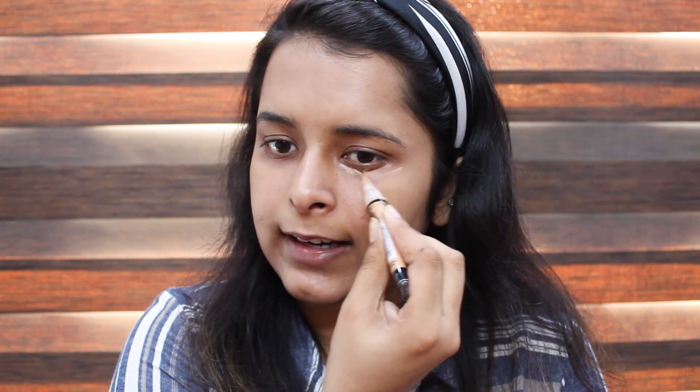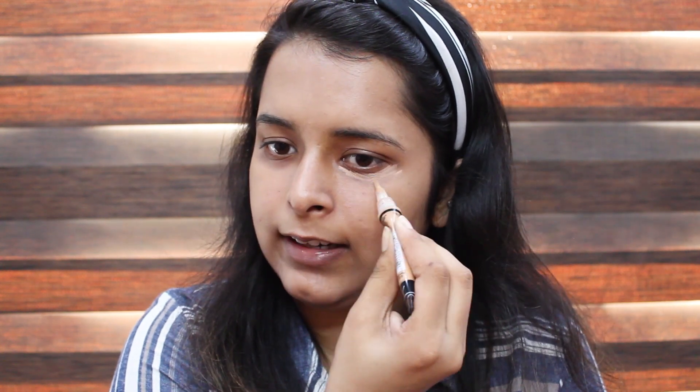Now I'm done with my BB cream and going in with my concealer. Concealer is important even when you're doing natural makeup. Today I'm using the LA Girl pro concealer in the shade pure beige. It will give you that highlighting look and also hide all your dark circles.